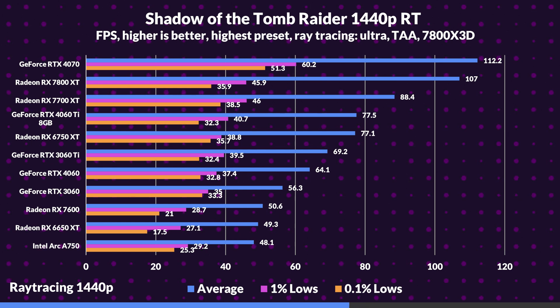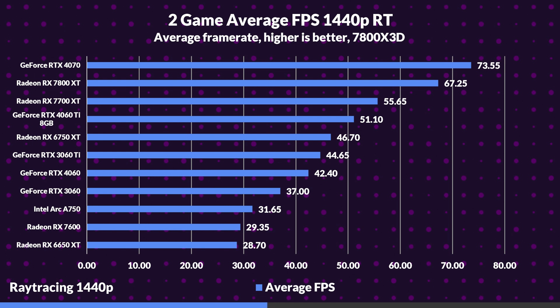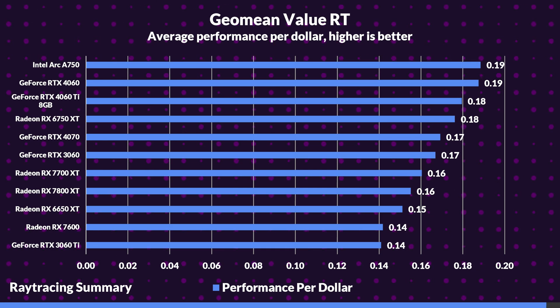The 6750 XT continues to fall short of the 4060 Ti, while the Arc A750 stands tall against its more expensive competitors. Looking at average FPS for 1440p with ray tracing, the 4070 takes a 9% lead over the 7800 XT, with the RX 7700 XT edging past the 4060 Ti by 9%, and the RTX 4060 taking a 44% lead over the 7600. The 4060 Ti showed a 9% increase over the 6750 XT, while the Arc A750 stands taller than the 7600 by 8%.